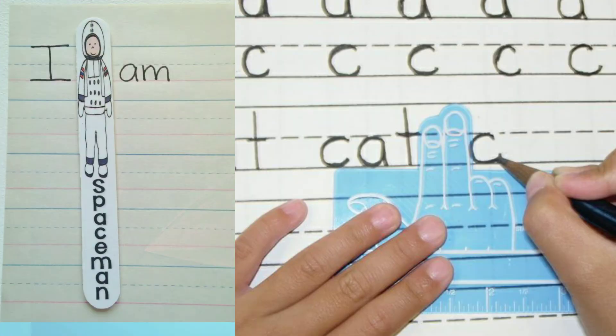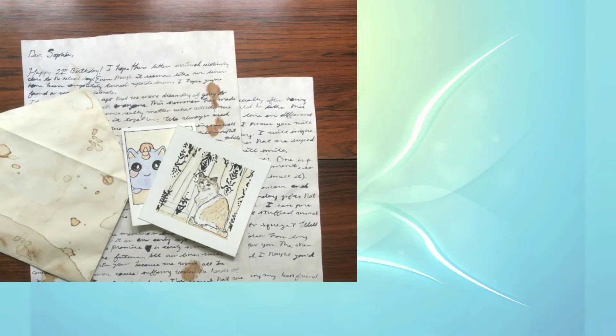Number four is spacing. While writing, keep the space between letters consistent. Don't smudge them together, as it will look very untidy.